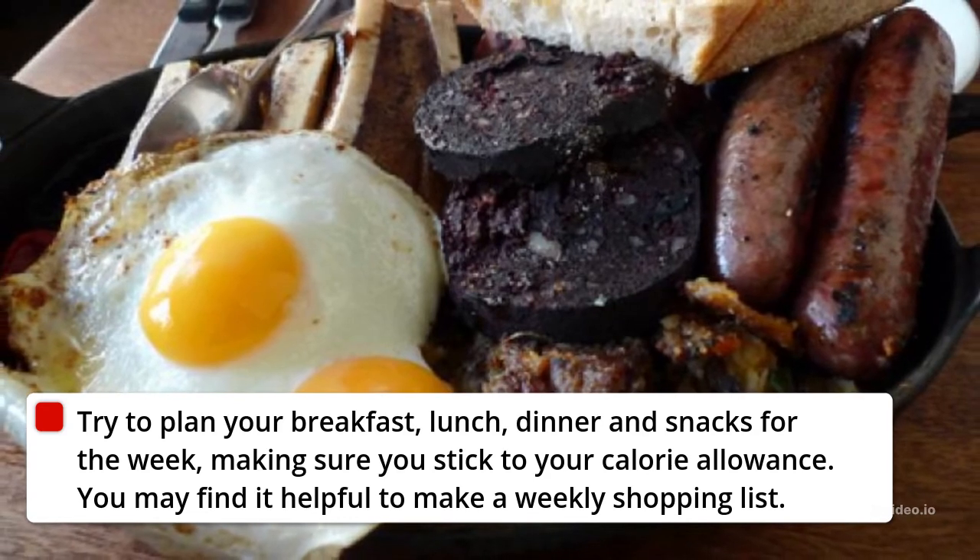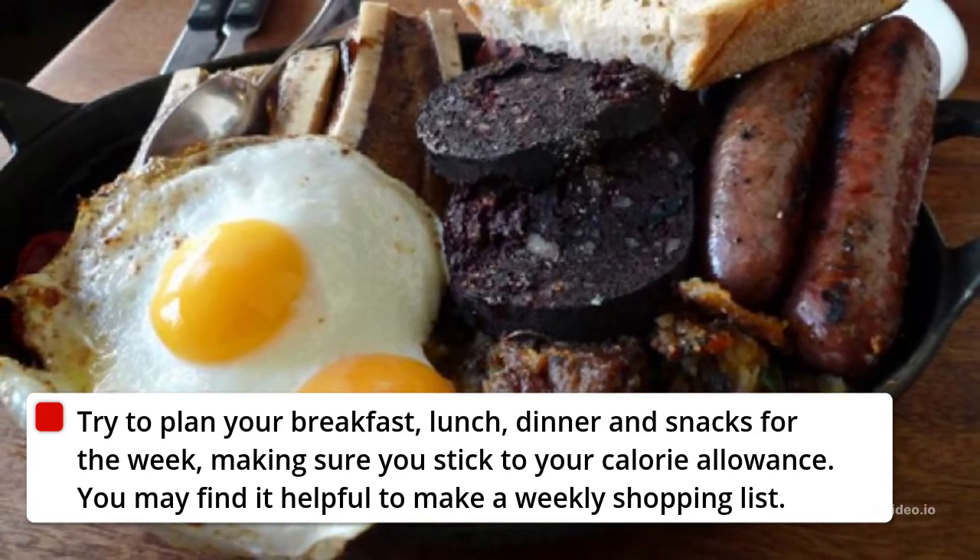12. Plan Your Meals. Try to plan your breakfast, lunch, dinner and snacks for the week, making sure you stick to your calorie allowance.